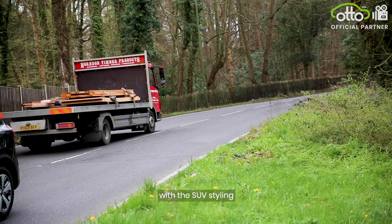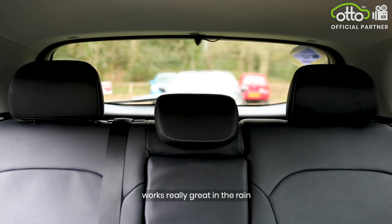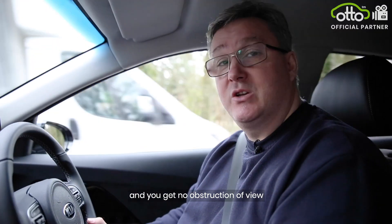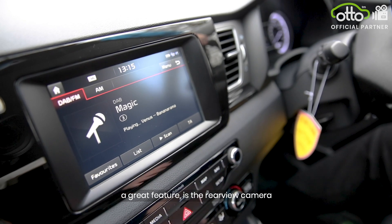Also with the Kia Niro, with the SUV styling, the rear view out of this car is great with the hatchback and the wiper. It works really great in the rain and you get no obstruction of view. As with both cars, both have a great feature in the rear view camera.